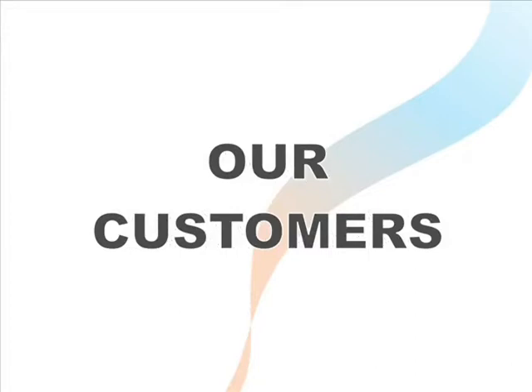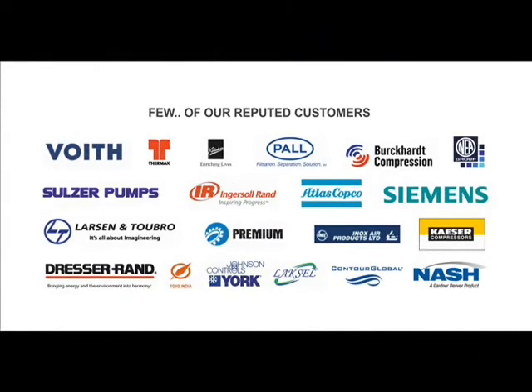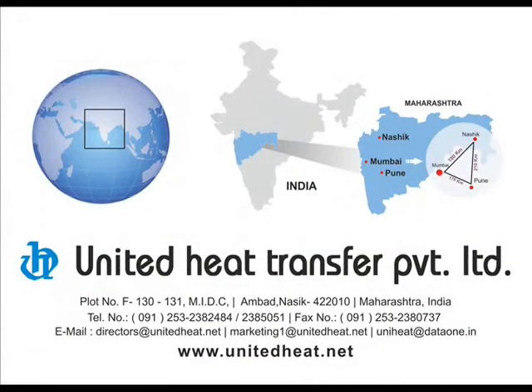Thanks to the customers without whose belief and support it would not have been possible to grow with great success. Thank you.